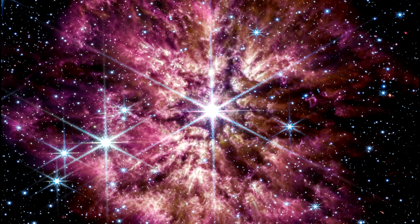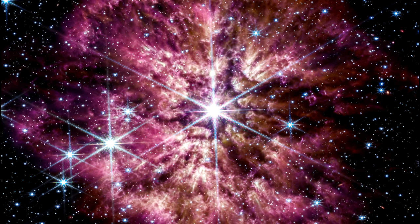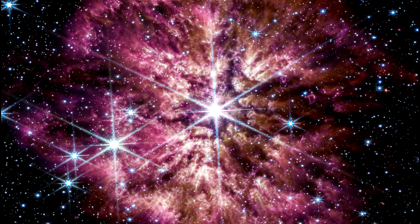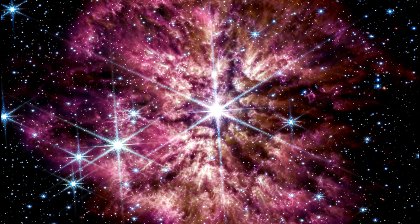Rather than smooth shells, the nebula is being formed by random, asymmetric mass ejections. Background stars and background galaxies populate the field of view through the nebula's gas and dust.